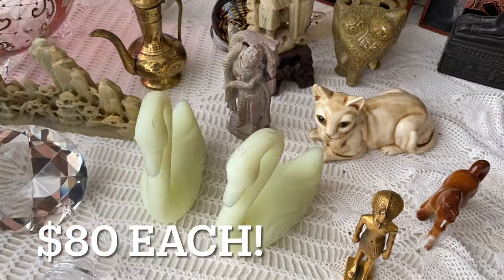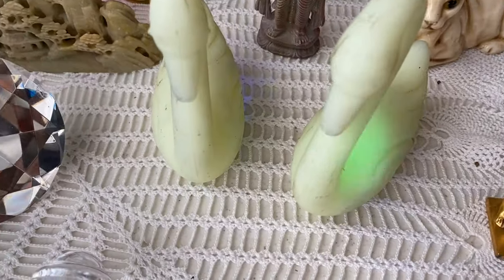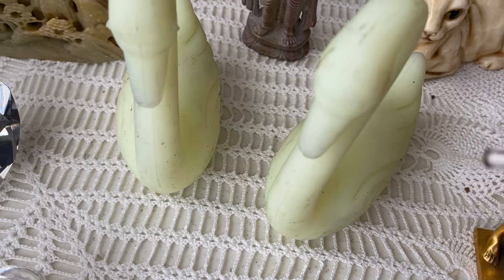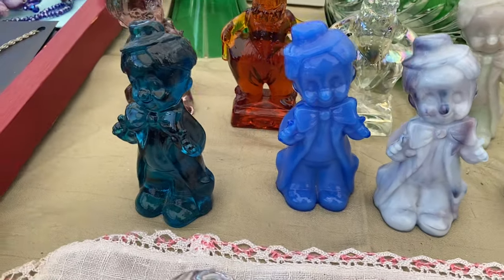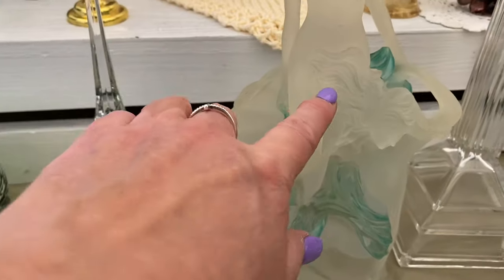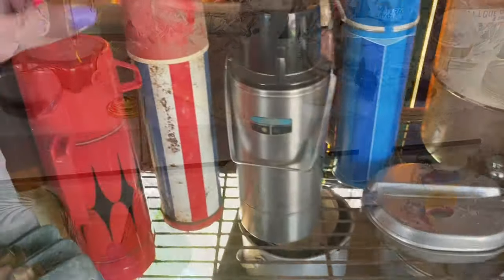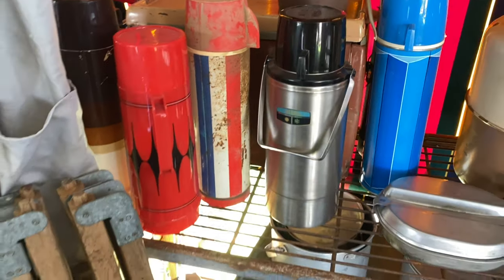These are Fenton swans. Let's see — they do glow! They glow. Some glass clowns — clown alert. Oh, that is beautiful. I love it — that is so, so pretty. Lilac style. These are very cool.